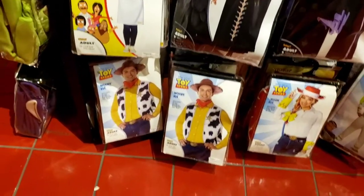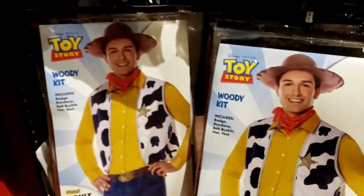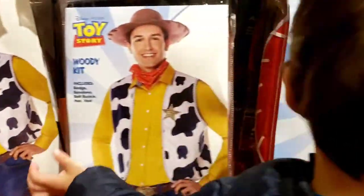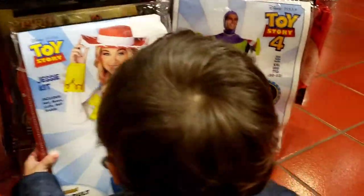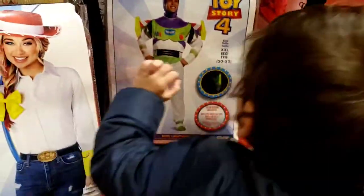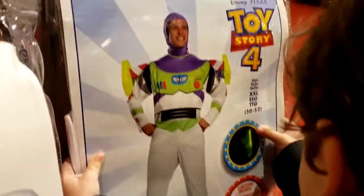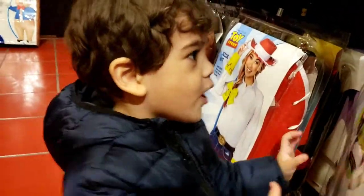Got the Toy Story costume if you want to look like Woody. You want to look like Woody, Jordan? That's Jesse. Oh you like Buzz? Buzz Lightyear - maybe we'll get that for you.